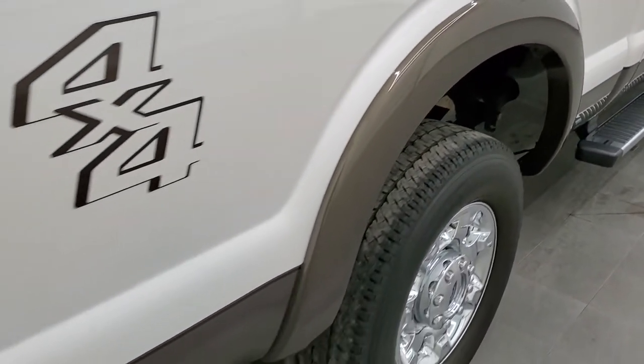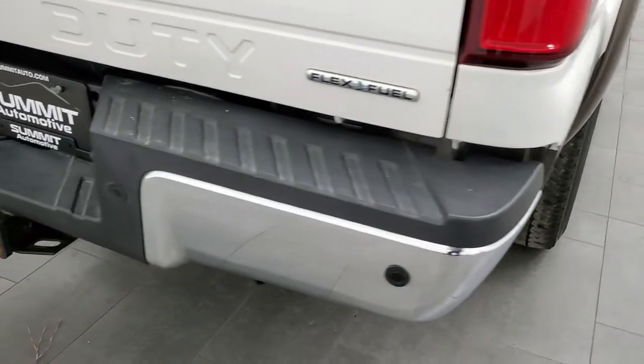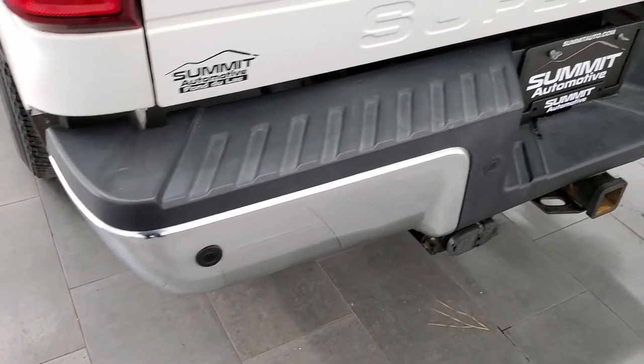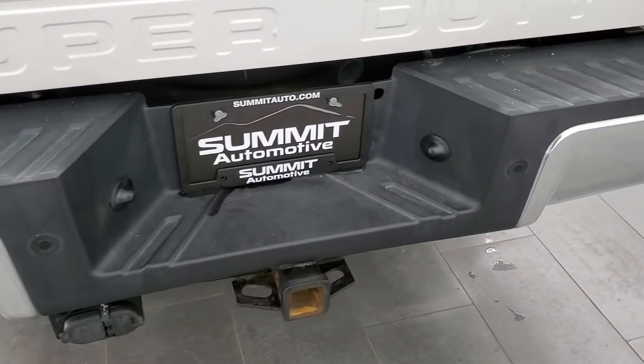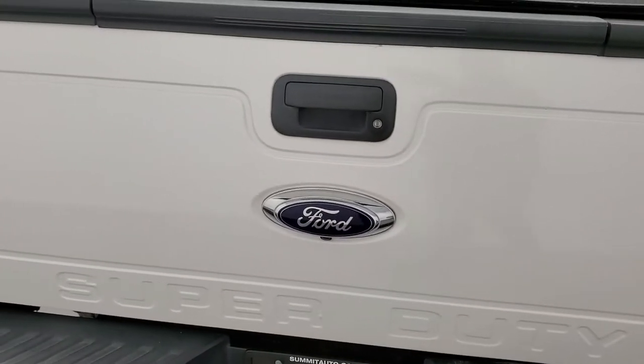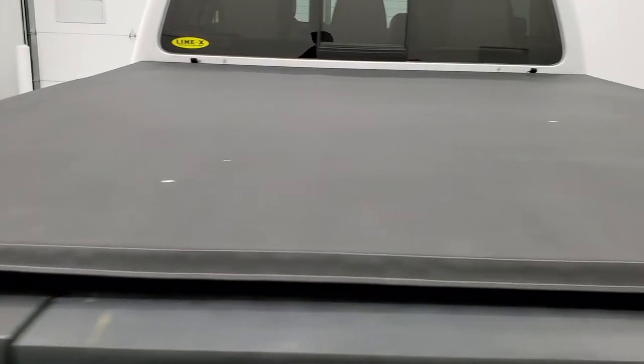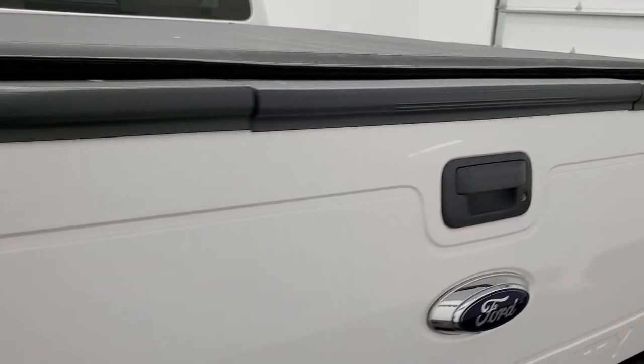It has the fender flares — part of the Lariat package. Coming around to the back, the rear bumper is in nice shape with no dents or dings, and it does have the backup parking sensors. Full towing package which includes a receiver hitch, 4-pin and 7-pin wiring. The tailgate is in excellent condition — no major dents or dings. It does come with a soft tonneau cover, tailgate step assist, Line-X spray-in bed liner, fifth wheel and gooseneck prep package, and 7-pin wiring in the bed as well.